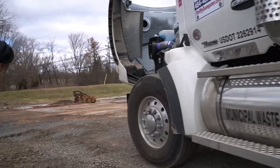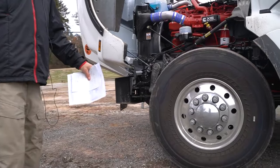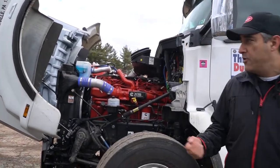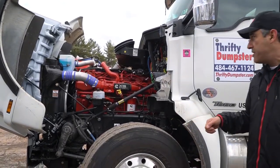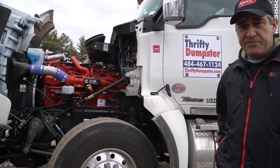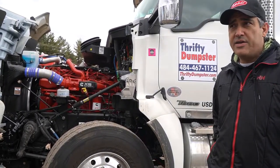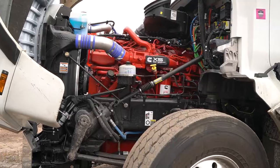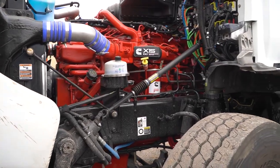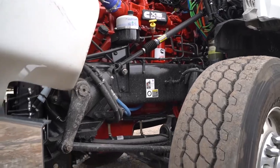On these trucks, we have a Jake brake — well, technically it's an engine brake. Jake brake is actually a manufacturer's name, but they are quiet. I put that thing on and there are four different settings, and you can't even hear that it's on. So if you're in an area with regulations against using engine brakes because of noise, you don't have to worry about it anymore. These are so quiet you wouldn't even know the engine brake is on.